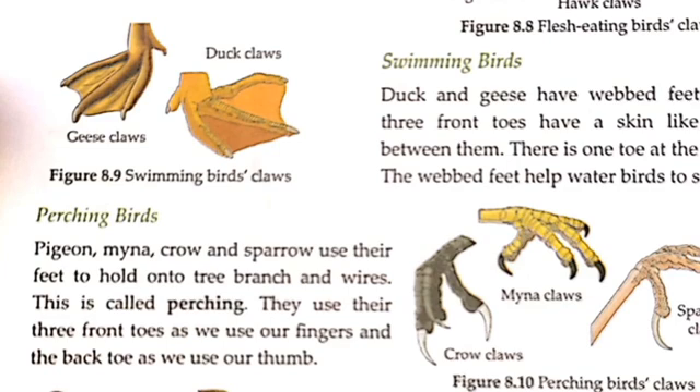They use three front toes as we use our fingers. The back toe works like our thumb. The back toe and claws work together to grip the branch.